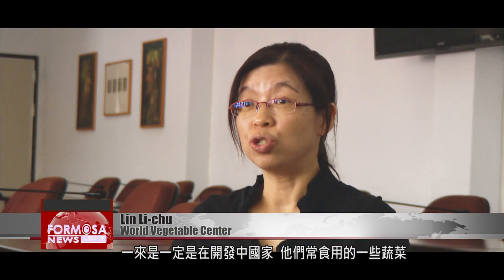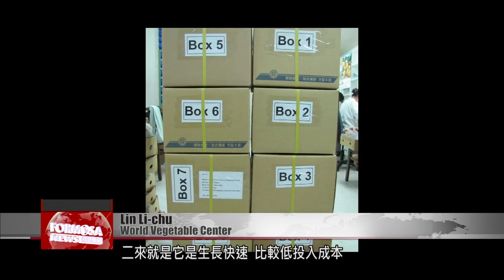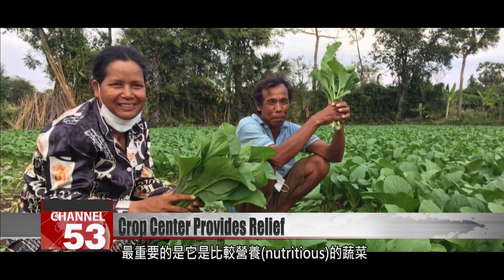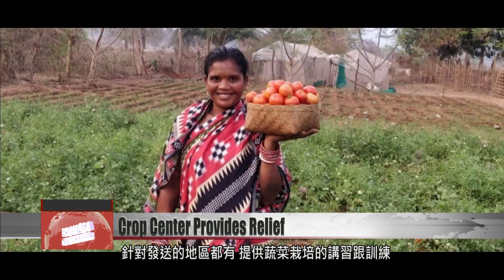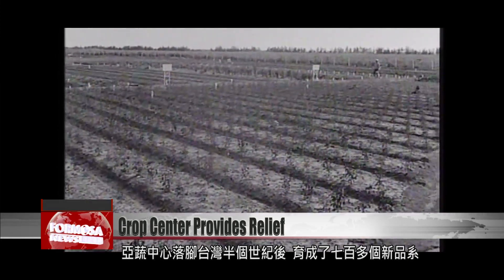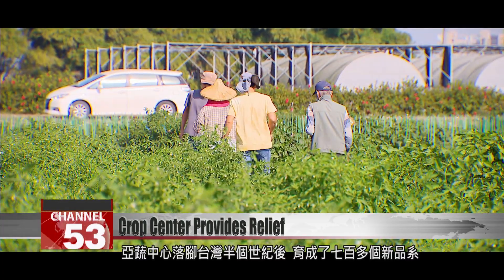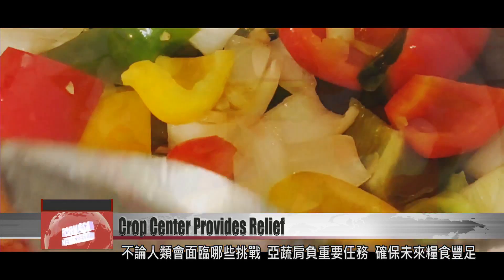The seeds chosen to send out are targeted for crops typically eaten in the developing countries where they're sent. They are also for crops that grow quickly, don't need many resources to grow, and are less impacted by pests and disease. Most importantly, they must be very nutritious crops. The center has great partners in every area it sends seeds to, who teach locals how to cultivate the crops. A half-century after its founding in Taiwan, the World Vegetable Center has successfully developed over 700 new strains of crops and will continue its important mission of ensuring food abundance.